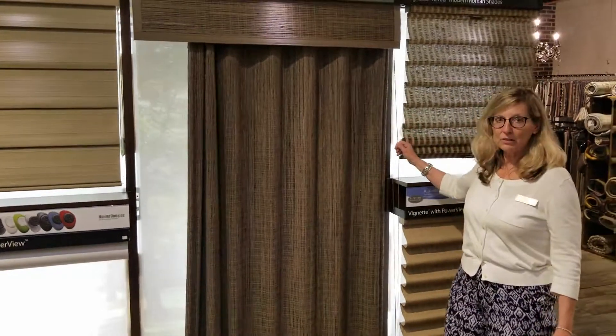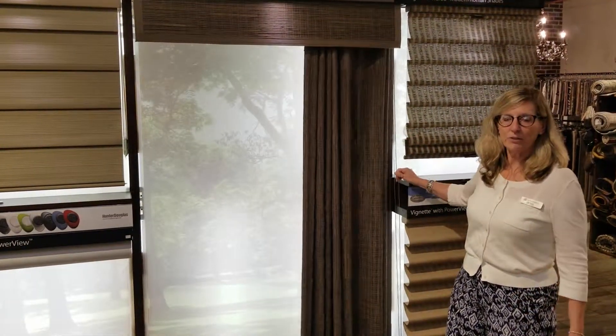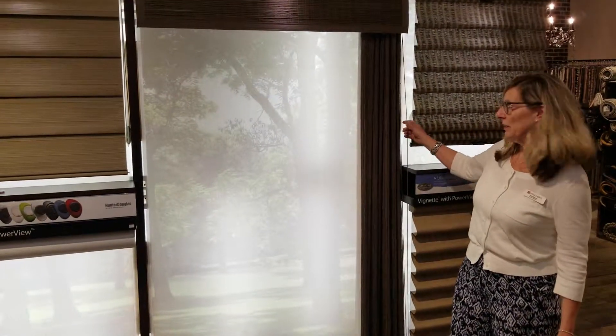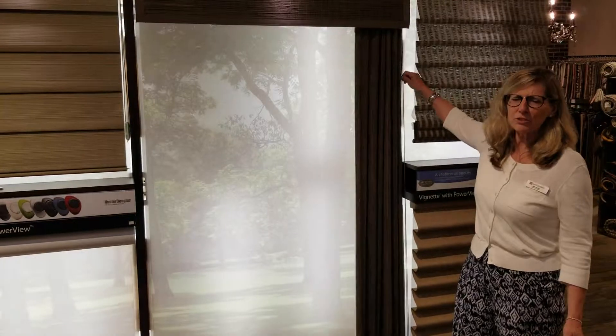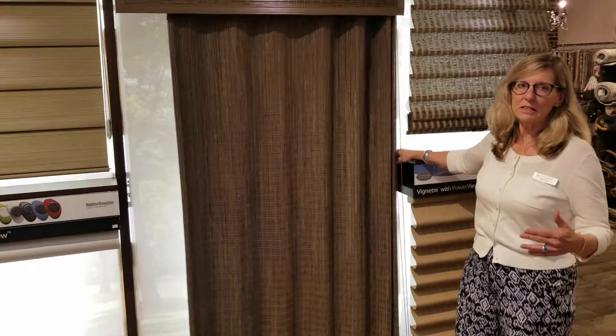Here's a great idea for a caterer door or a large window. It has a real natural or inorganic look to it. Definitely casual, definitely masculine. Easy to traverse, it has a blackout liner behind it. And as you can see, it just has a nice relaxed look to it.